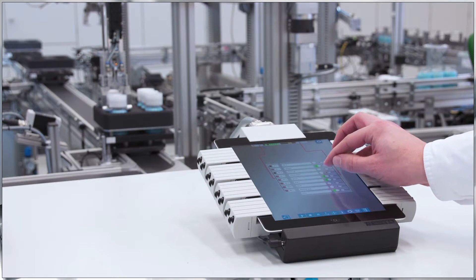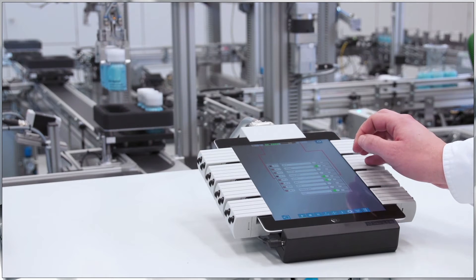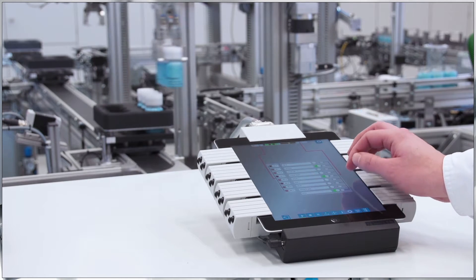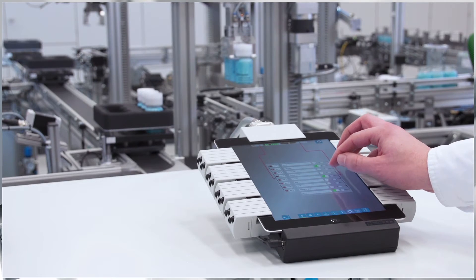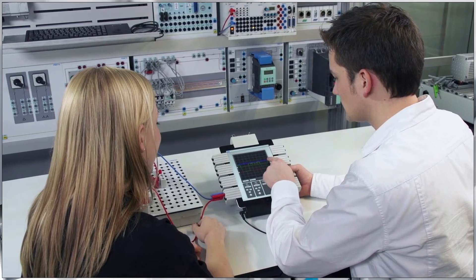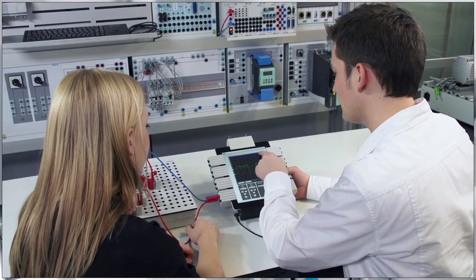The systems cover all relevant fields of automation and manufacturing — from mechatronics, electrical engineering and logistics to production process optimization. These are complemented by solutions that train problem-solving skills, communication and quality management.